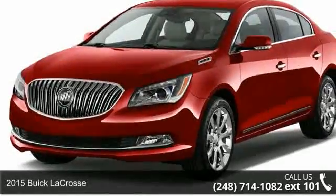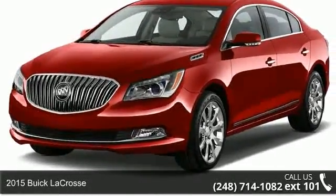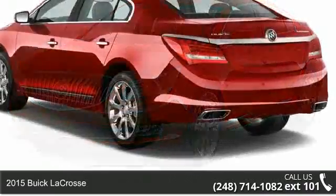Arrive in style with this 2015 Buick LaCrosse. This may be the set of wheels you've been looking for.